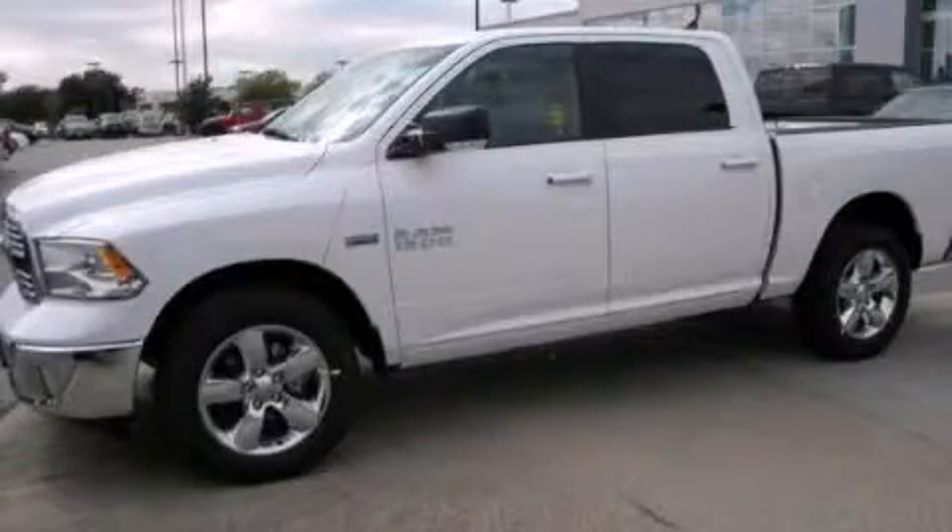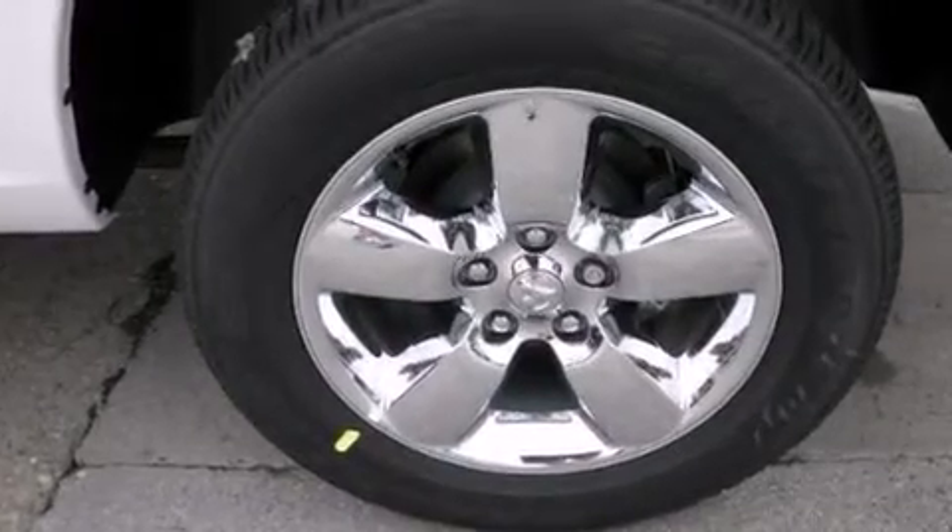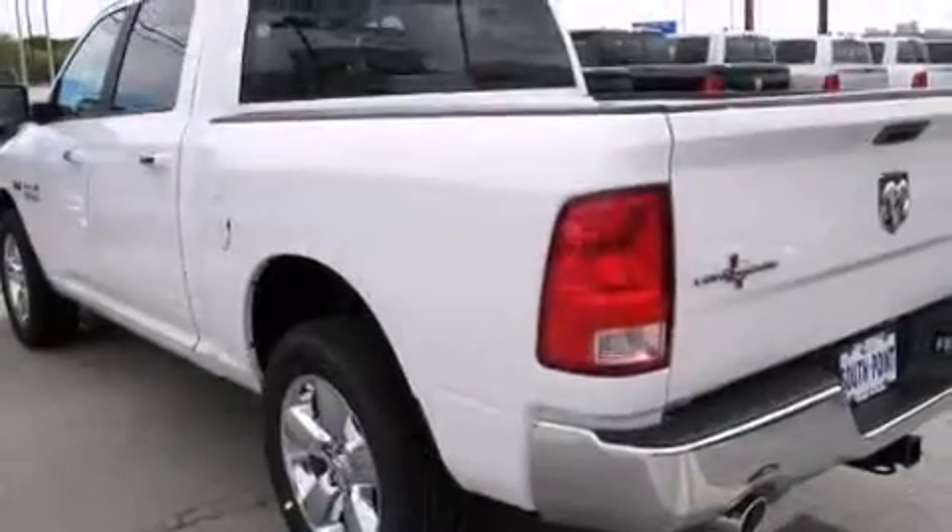This is a brand new 2014 Ram 1500. It has a 5.7 liter 8-cylinder engine, an automatic transmission, and the added capability of 4-wheel drive.